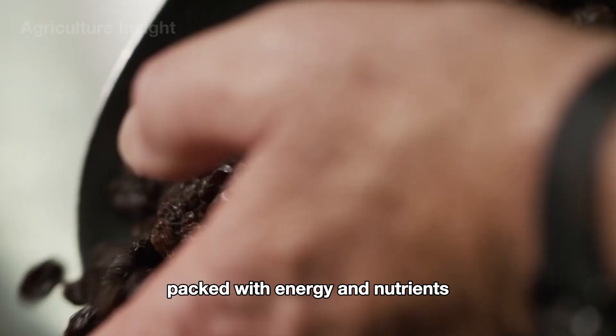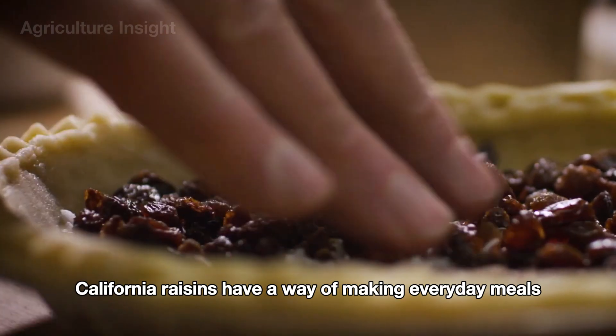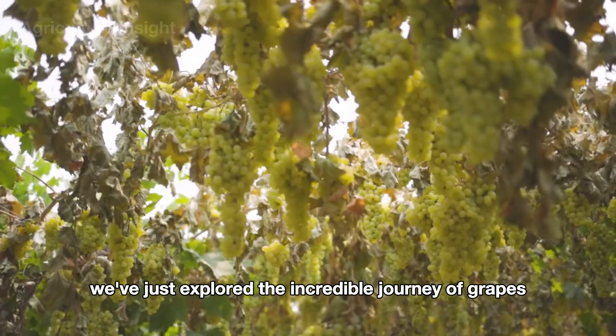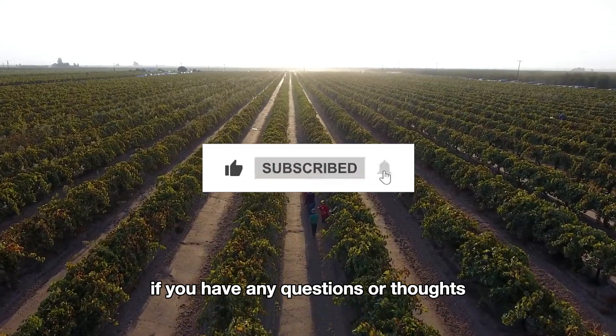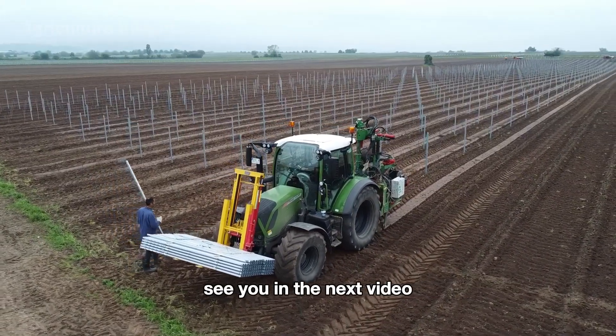Beyond the kitchen, raisins are also a go-to healthy treat for kids and adults alike, packed with energy and nutrients. From school lunches to family recipes, California raisins have a way of making everyday meals just a little bit better. We've just explored the incredible journey of grapes — feel free to leave a comment if you have any questions or thoughts. Don't forget to like and subscribe. See you in the next video!